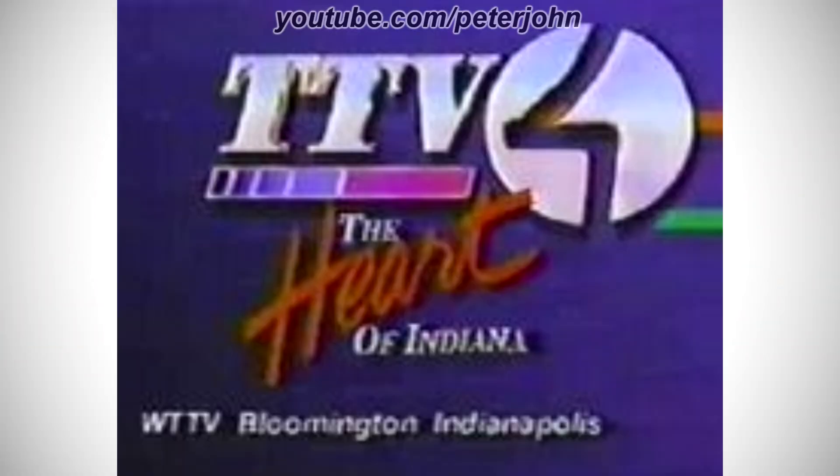1989–1998: there is the word TTV in silver text, and on the right of it there is a silver circle with a number 4 shaped hole in it, and under the word TTV there is a purple-to-pink gradient rectangle on a white outline, and under it there are the words The Heart of Indiana in white text, except the word Heart is in a different font and in red text, and under these words there are the words WTTV, Bloomington, and Indianapolis in white text. Here is a bumper.